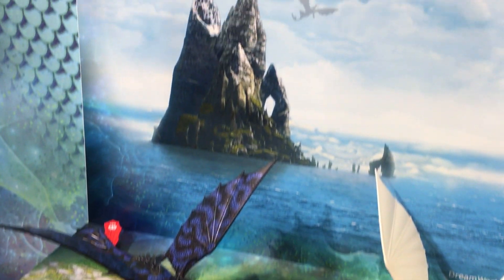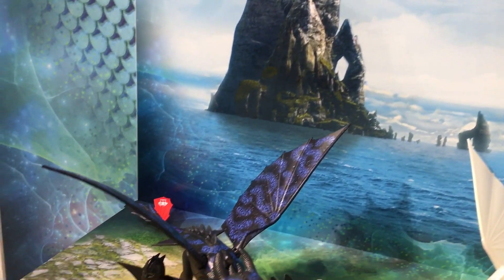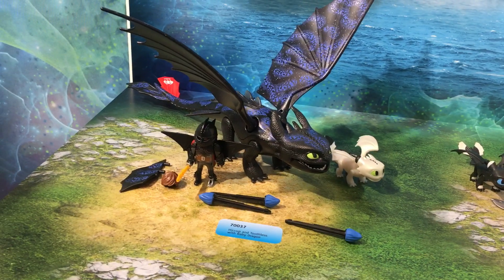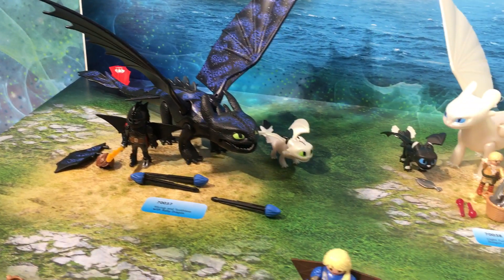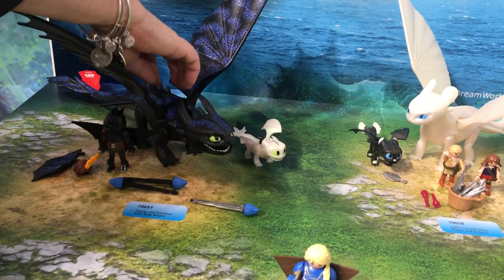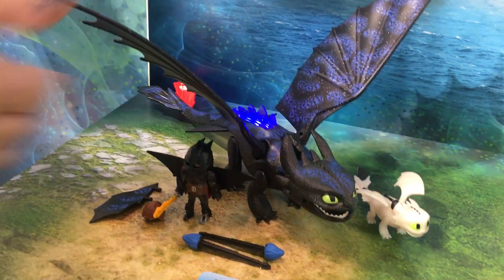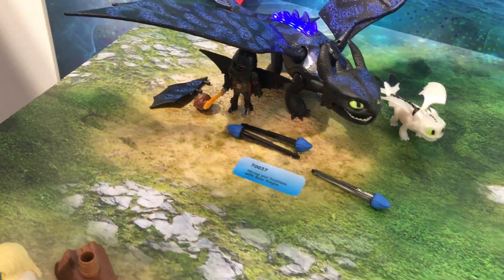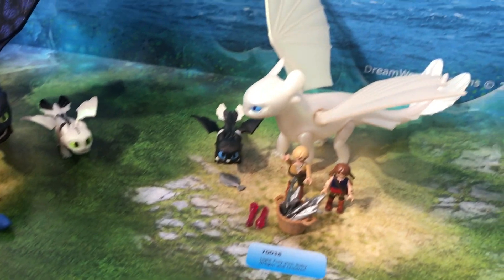Playmobil does a beautiful job with its sculpting. They've had this license — this is the third Toy Fair. In the first two years we had Dragons 2. All the sets here are exclusively based on the movie. These are the two main sets: we have Hiccup and Toothless with the Baby Dragon, and then we have Light Fury with Baby Dragon and Shoulder.